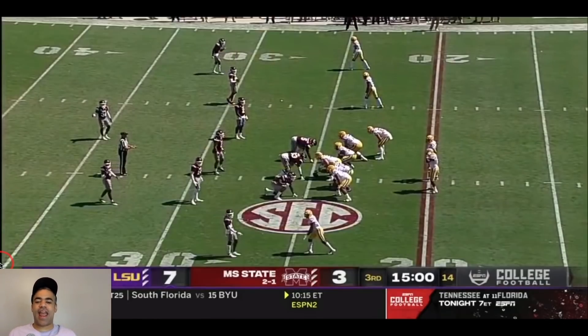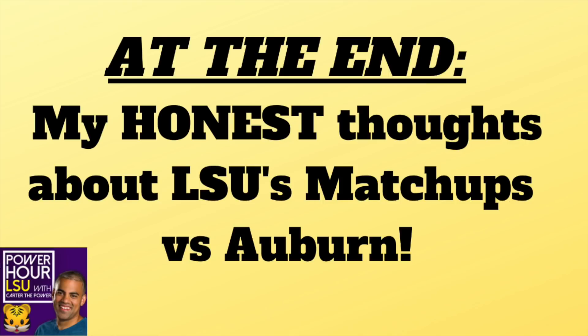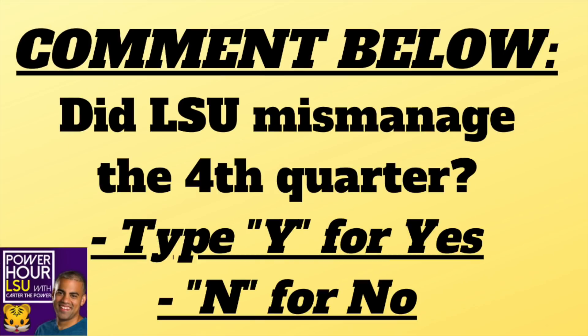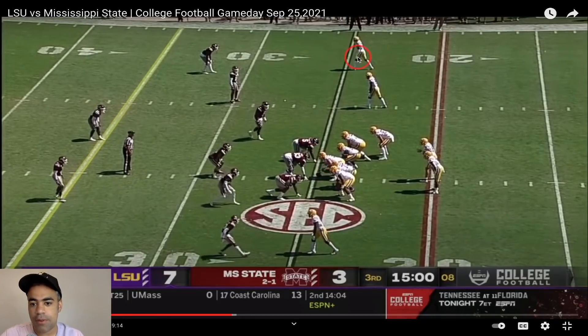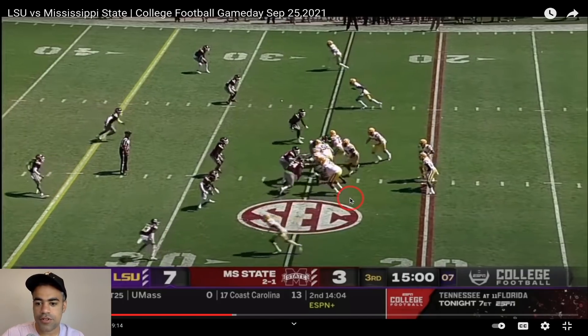Let's go — second half film study. It wouldn't be LSU football if this game did not get chaotic. The score is 7 to 3. LSU played the end of the last half very conservatively, which I didn't like — I shared my reasoning in the last video. Interestingly, LSU came out with Trey Palmer as the starting receiver instead of BTJ, who had a really good first half.